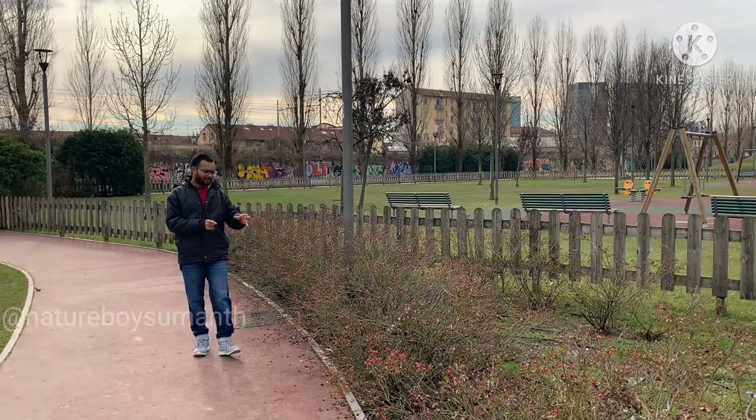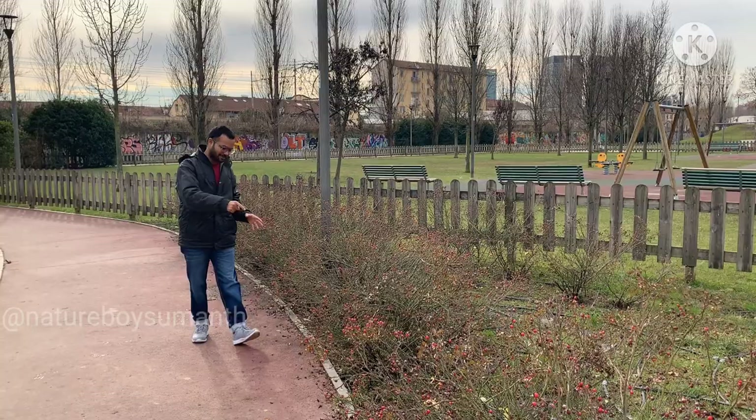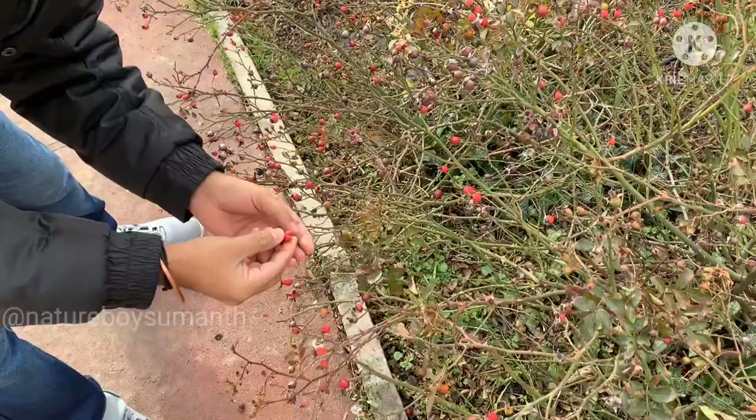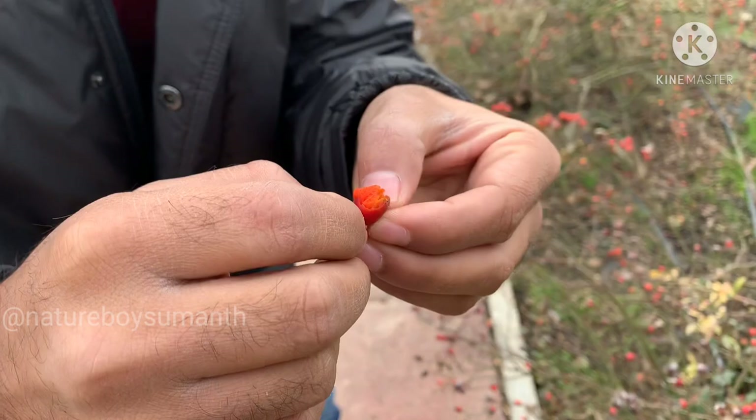Today I'm going to talk about the rose hips which I'm seeing here — you can see all of these are rose hips. Rose hips have many benefits. Come near and I'll show you. You can see this is the ripened one, and we can eat it.